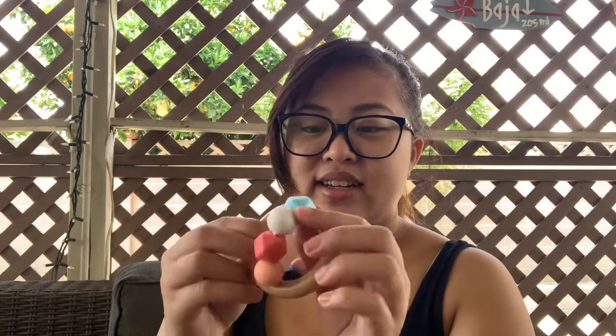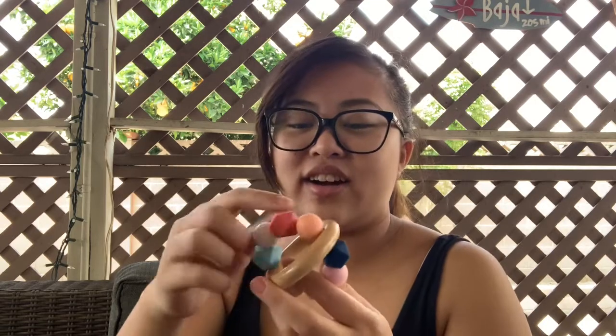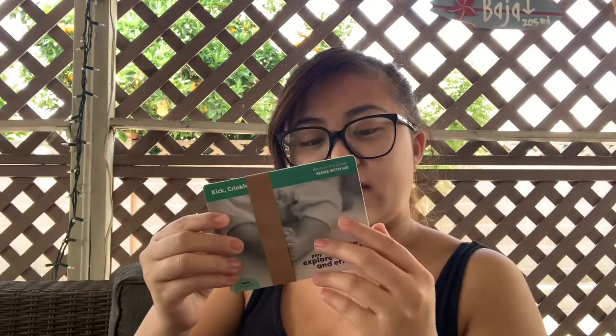Last but not least — she's teething already — so this is a teething toy. Oh my god, thank god! I already got her one of those pacifier clip styles, but she doesn't always like to wear it. Hopefully she likes this one. It's so cute! And that's it.